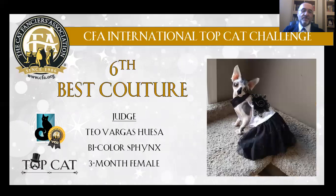My 6th Best Couture Cat is a Sphynx, bicolor, 3 months old. She is very elegant with a very nice bold gown.